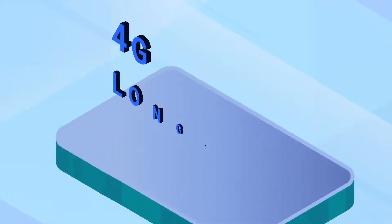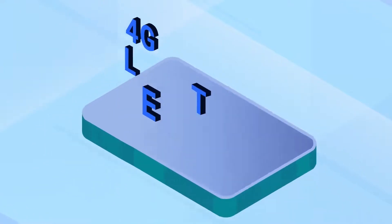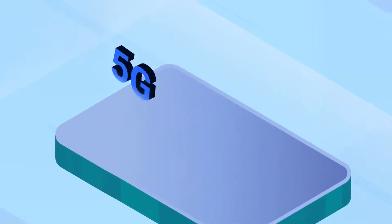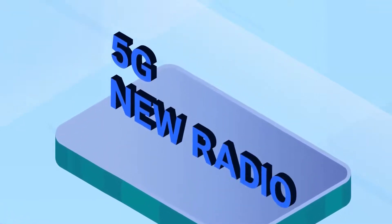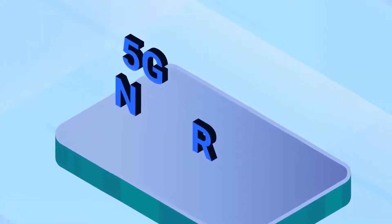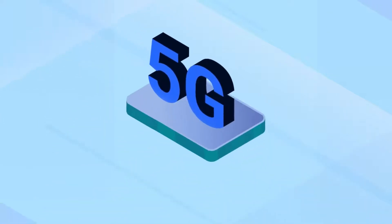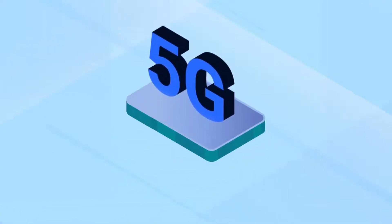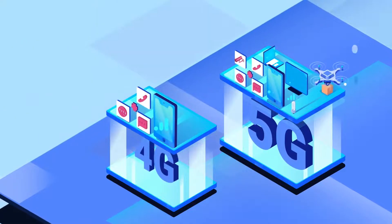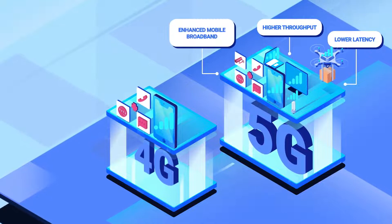Right now, most phones use 4G Long-Term Evolution Protocol, which is usually called LTE and sometimes called 4G. 5G New Radio is a new and improved protocol that is an upgrade to LTE, referred to as either 5G NR or simply 5G. Compared to 4G, 5G offers a variety of improvements like lower latency, higher throughput, and communication protocol enhancements.